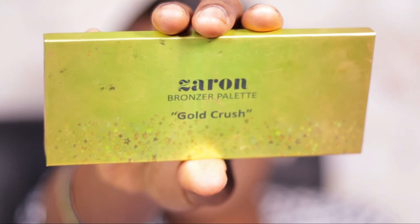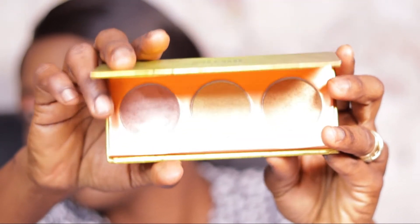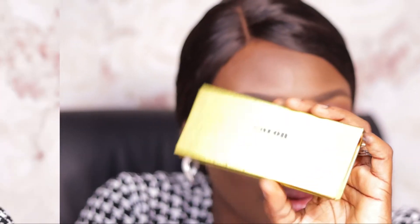For highlighter, I reached for the Zaron Gold Crush Highlighter — a bronzer palette with three shades: a muted champagne, a gold, and a deep gold. These shades are really suited for deeper, darker skin tones. They don't leave glittery chunks on the cheekbones — instead they give a subtle glow and wash of color, which I discovered is exactly the kind of highlight trend I love.